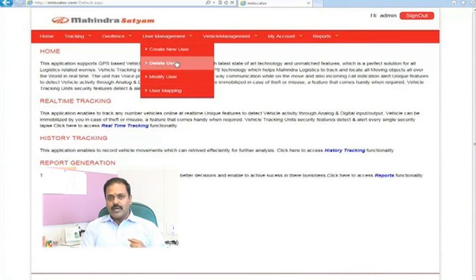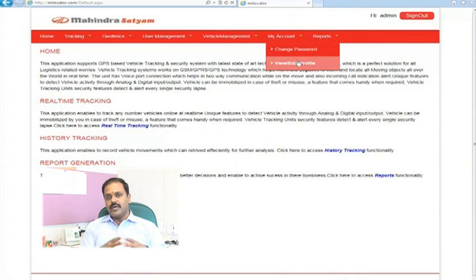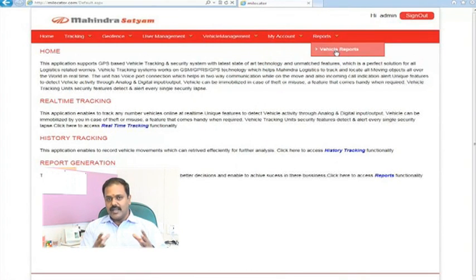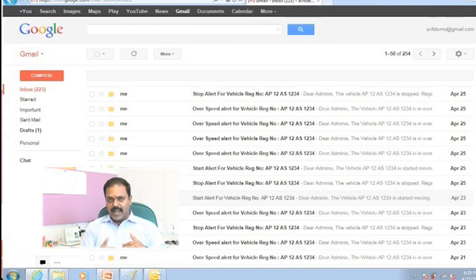The vehicle tracking application has several modules. The first module is vehicle settings, the second is driver settings, the third is real-time tracking of vehicles, and the fourth is history tracking. The fifth module covers alerts — including speed alerts such as over-speed and under-speed alerts — as well as stop alerts and start alerts. A fourth broad alert component widely used in vehicle tracking is geofence alerts, so when a driver enters a restricted area, you will receive an alert.